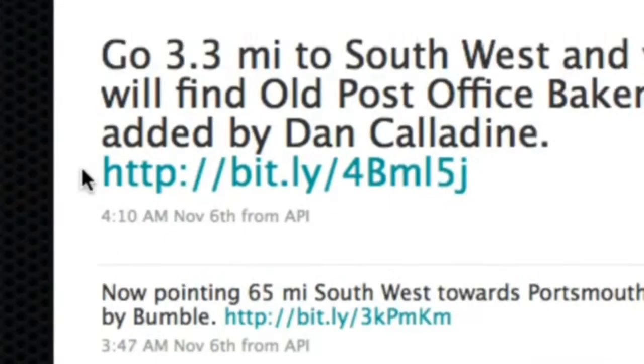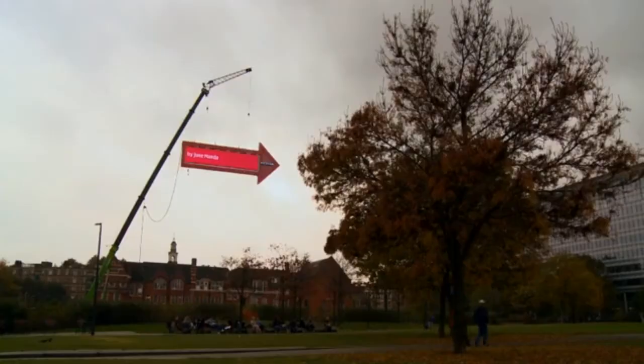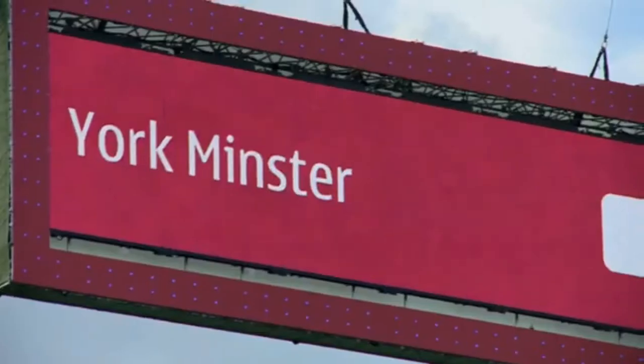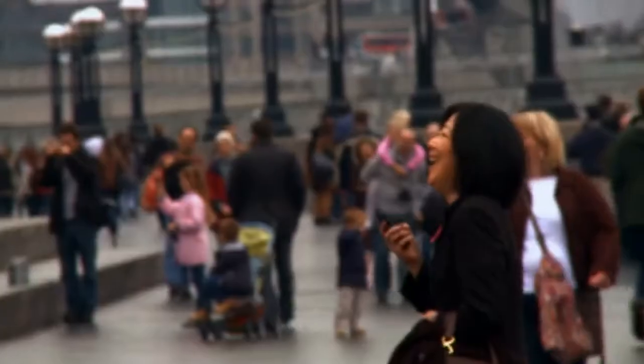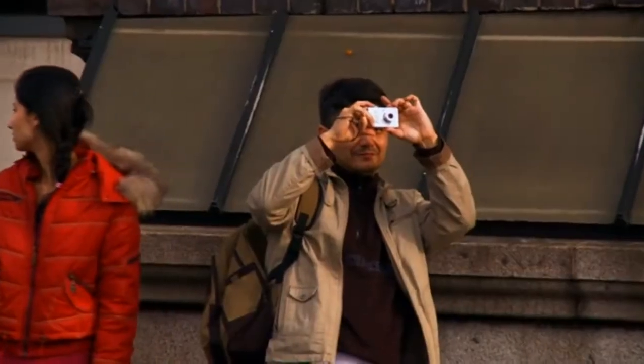And of course you could follow the signpost through its own good things feed on Twitter. During the two weeks when the signpost was live, thousands of locations were displayed, added by the public either through the web or through text messages. On the internet the installation picked up plenty of hits — a physical installation powered by the public both through the web and through their phones.